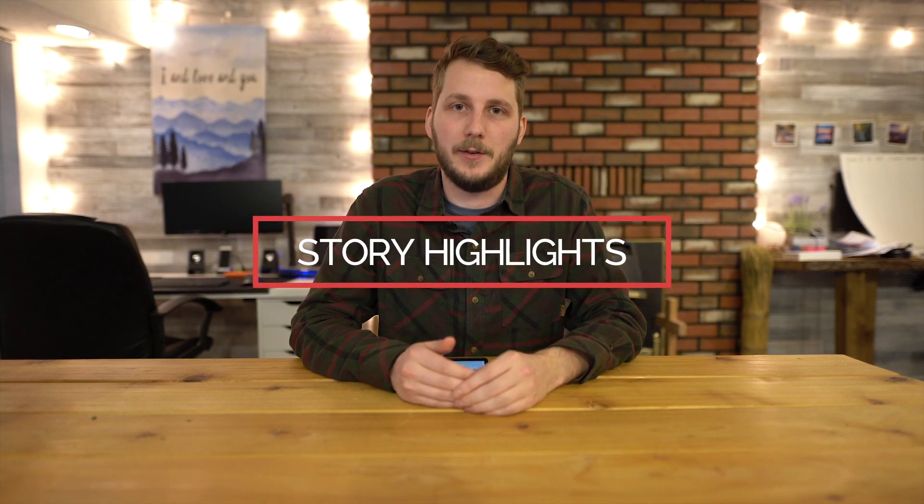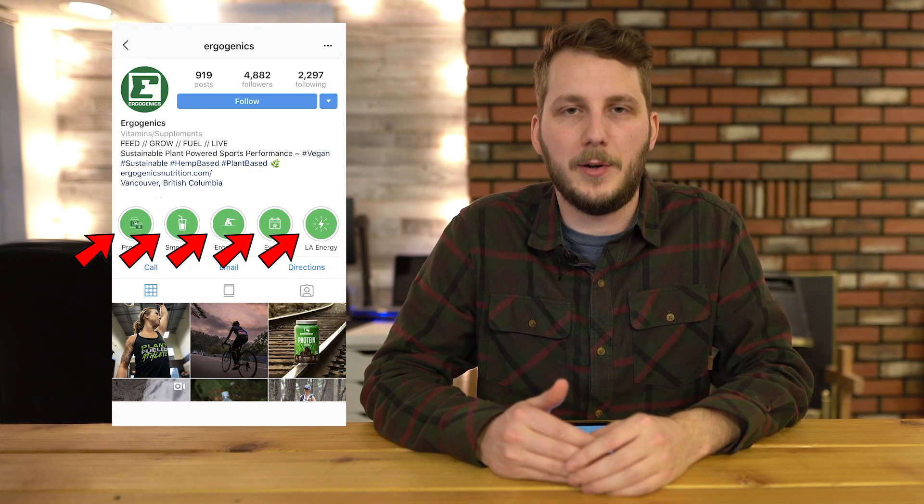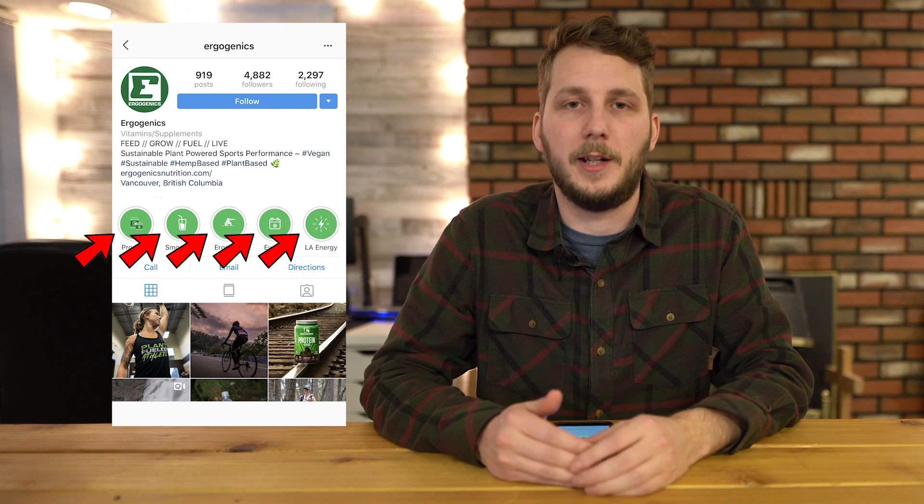Lastly, while not technically a part of your Instagram bio, using story highlights in a creative way can really add to someone's experience checking out your page. Take a look at Ergogenics' Instagram — their story highlights quickly help you understand what they are about and what they're offering through their Instagram. You can quickly see what products they offer, smoothie recipes, events they've been a part of, influencers they're connected to, and more. This is great because it lets whoever's checking out the page know that they're active, that they're providing value constantly, and that they're a page worth following.